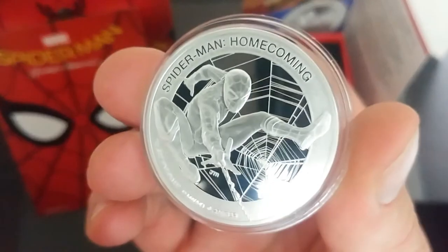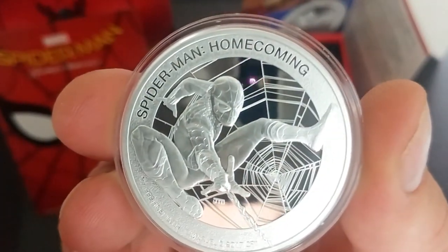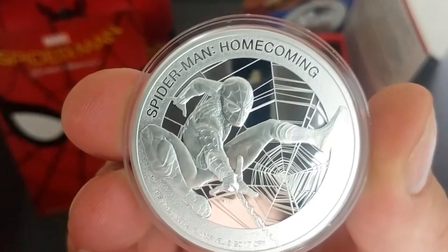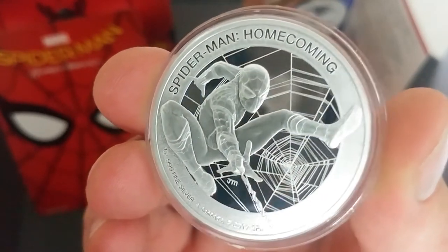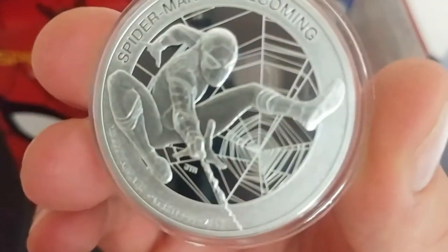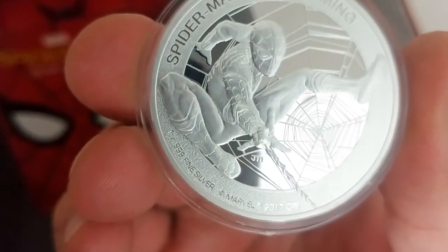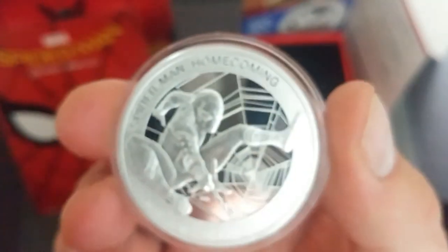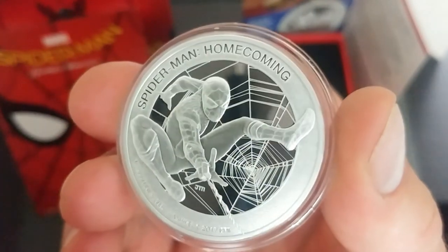Now let's do the Collectors Close-Up and see it out of the capsule. This really helps get that extra detail that you can't always see because of the glare on the capsule. You can see on his mask the eyes, the webbing on the arm, even a little logo on his back — every detail has been put in there. You can see the writing and the detail around the coin itself, done by Marvel. I thought it was a great addition to the stack, but the collector in me means this will sit in one of my display cabinets rather than going into bullion storage.